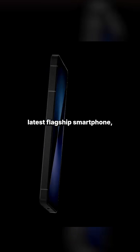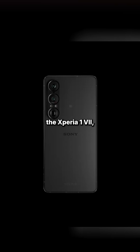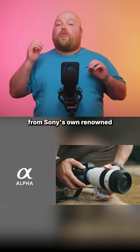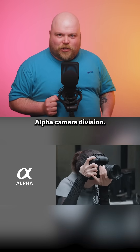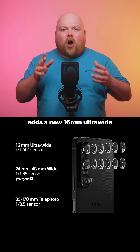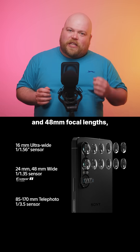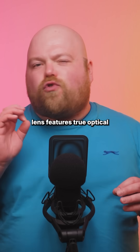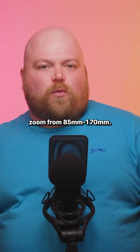Sony has unveiled its latest flagship smartphone, the Xperia 1 7, which channels tech and expertise directly from Sony's own renowned alpha camera division. The Xperia 1 7 adds a new 16mm ultra wide lens to the standard 24mm and 48mm focal lens, with Sony saying that the telephoto lens features true optical zoom from 85 to 170mm.